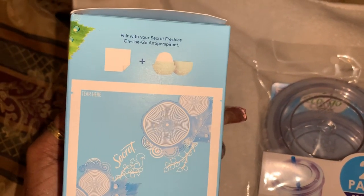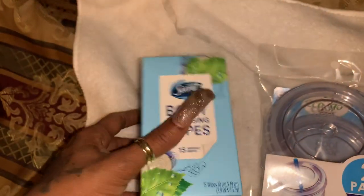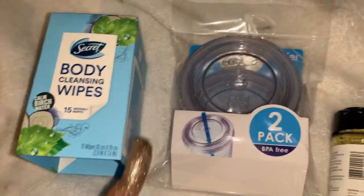This is what the box looks like, and there are 15 wipes in here. It says you can pair it on the go with your antiperspirant or whatever. So this is really, really good — definitely see if you can find those.